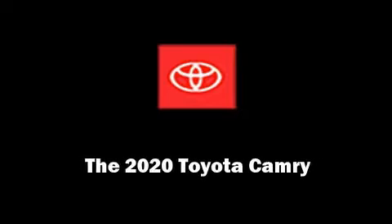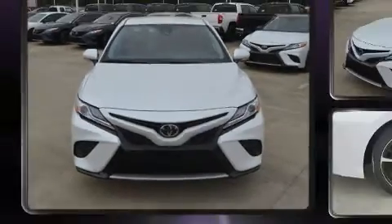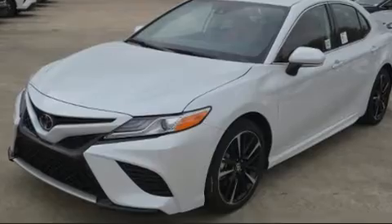Discerning drivers will appreciate the 2020 Toyota Camry. This four-door, five-passenger sedan offers the latest in technological innovation and style.